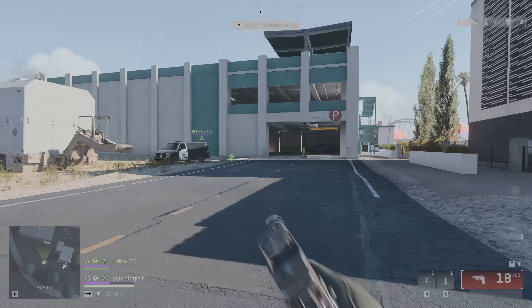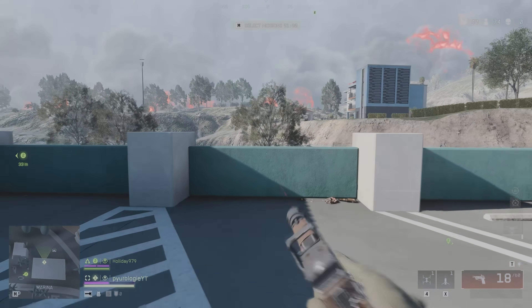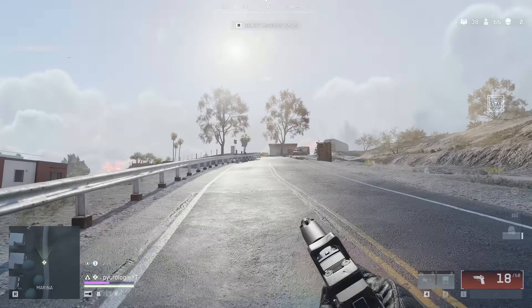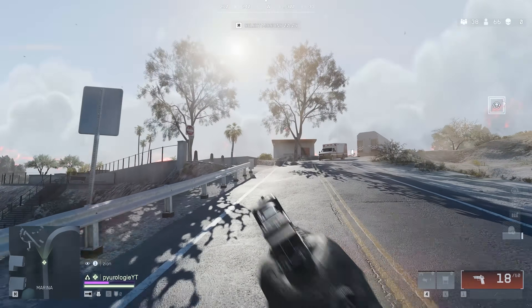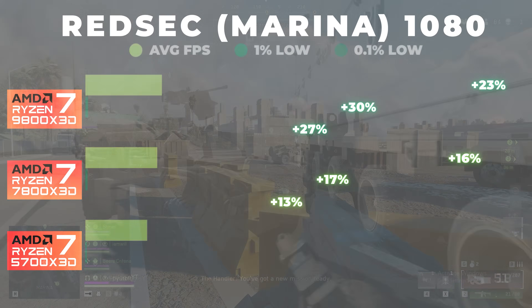Testing was done by running a consistent route in the marina area of the map during live battle royale duo matches, with three runs per resolution at 1080p, 1440p, and 4K. I then took the averages of those runs and used them for comparison.